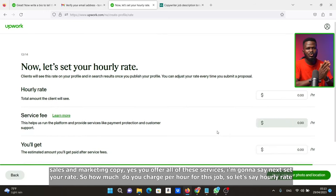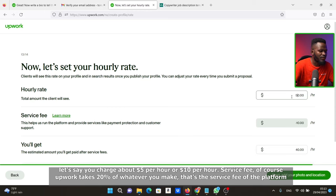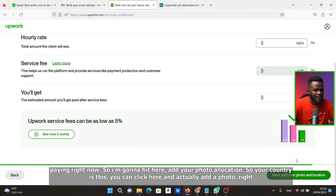Set your rate — how much do you charge per hour? Let's say $5 or $10 per hour. Note that Upwork takes 20% of whatever you make as a service fee. However, Upwork service fees can be as low as 5% — click the link to see how to bring your service fee down from 20% to as low as 5%.